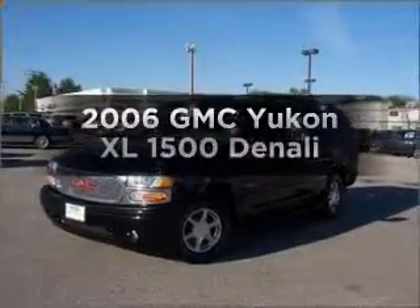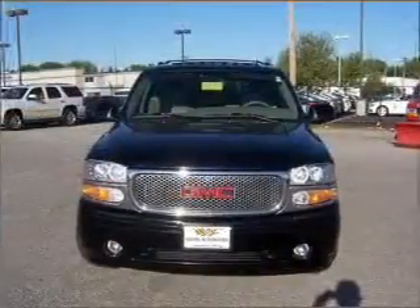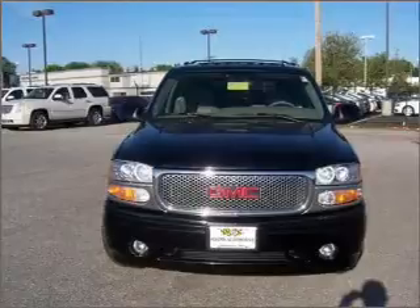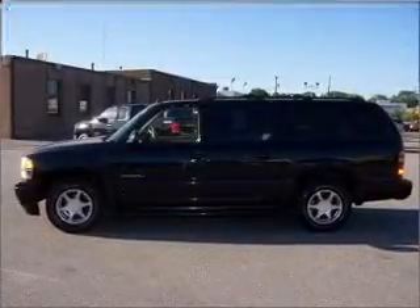Check out this 2006 GMC Yukon XL. If you're looking for an automobile with great attributes, look no further. With a powerful 8-cylinder engine connected to a smooth shifting automatic transmission.